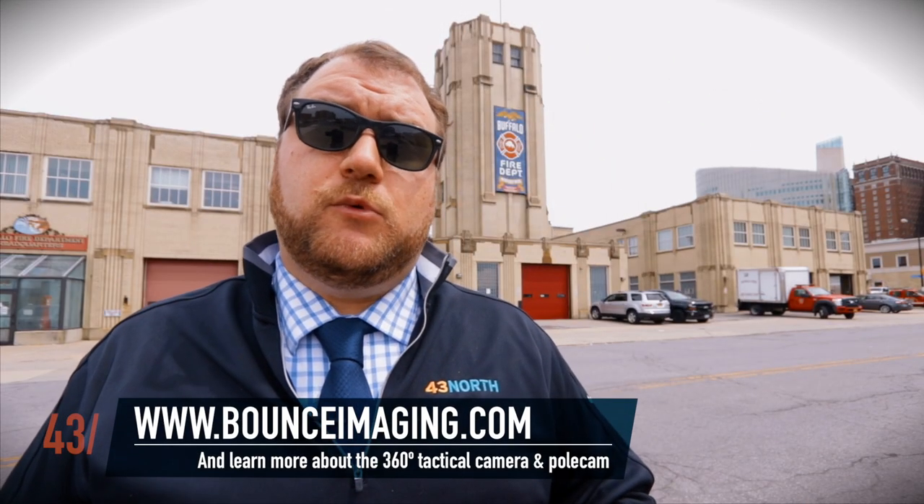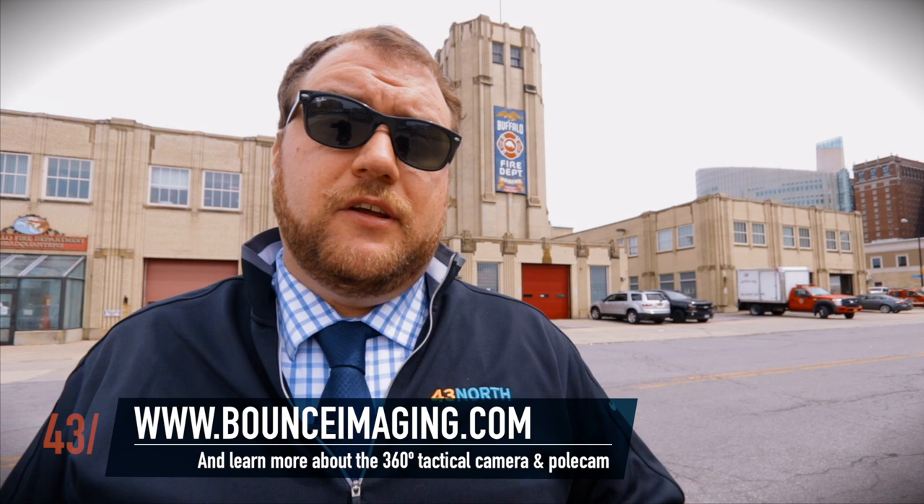Over the next several months, the Rescue One team will be implementing this camera into their workflow and continuing to provide feedback to Bounce Imaging, so that the Rescue One team in turn can provide great service to the people of Buffalo.